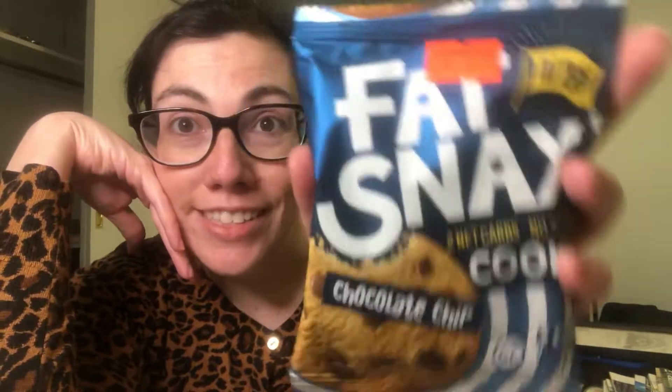Hey guys, it's Sarah from Snacks and Cracks. Today we're going to talk about fat snacks.